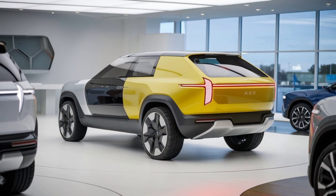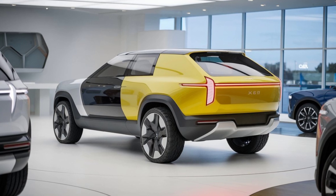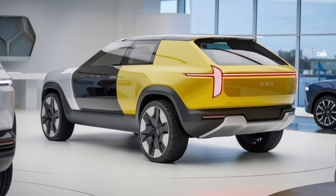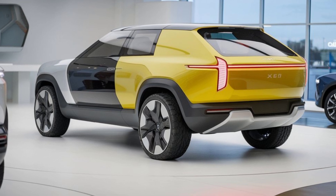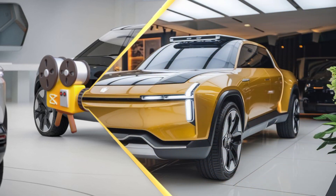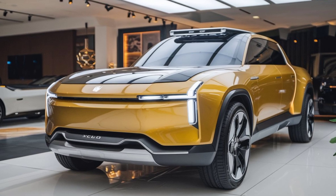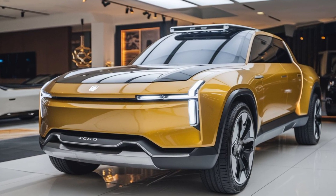Inside, the 2025 XC60 continues Volvo's tradition of luxurious and practical interiors. The cabin features high-quality materials including premium leather upholstery and wood trim accents. The centerpiece is the new infotainment system, which boasts a larger touchscreen and improved software for a more intuitive user experience. It supports the latest connectivity options including wireless Apple CarPlay and Android Auto.